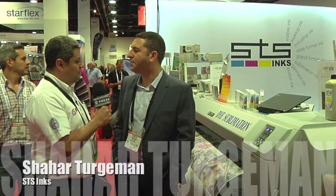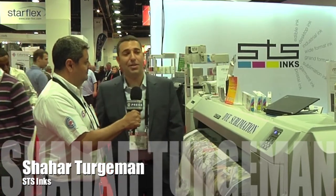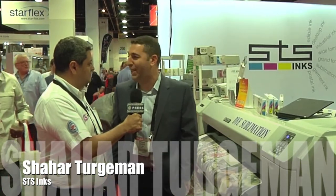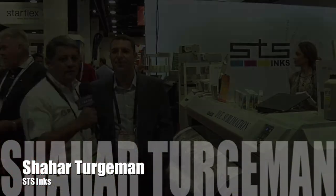Tell us about this show, SGIA. What is your impression, how do you like the show? SGIA show is great for us. Yesterday I wish I had another double of my staff over here. It was very, very busy. I have never seen SGIA busy like that. So thank you guys and hope to support the industry with great savings and great ink.